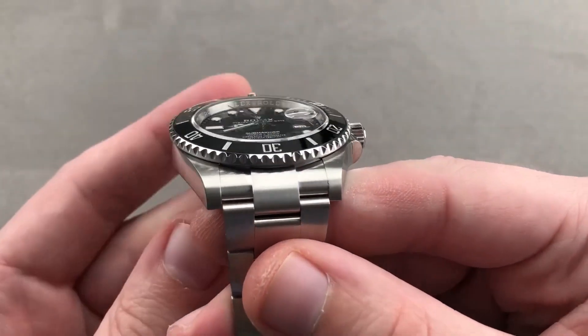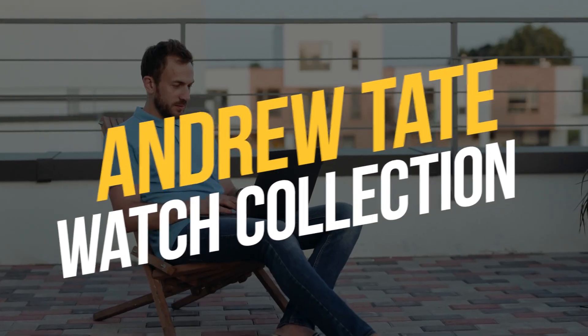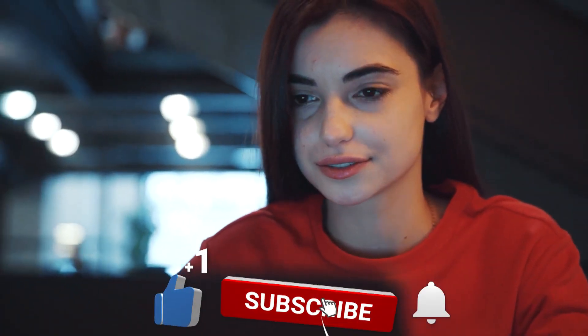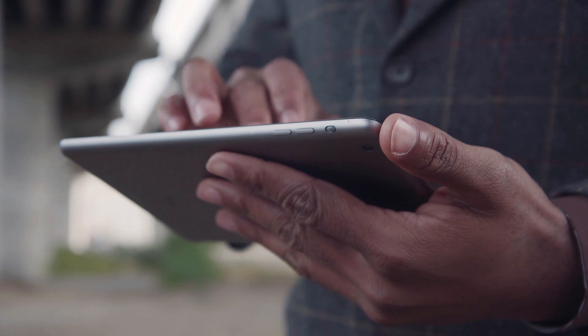In this video, we will look at the Andrew Tate watch collection. Before we move on, subscribe to our channel and don't forget to press the bell icon for future updates. Let's get started.